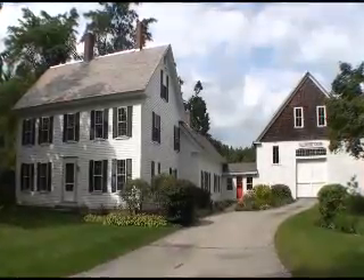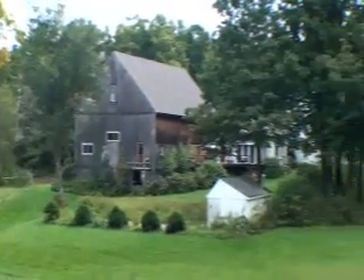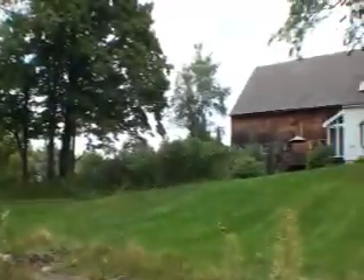Feast your eyes on this beautiful antique colonial built in 1800 on 23 protected acres with a large four-story barn that was built in 1900. This amazing property is located on a quiet road.